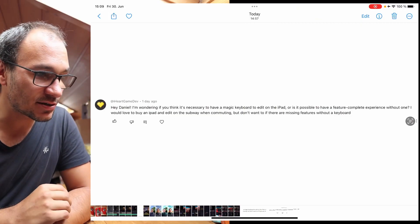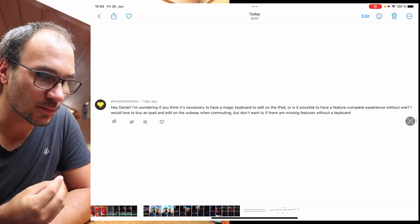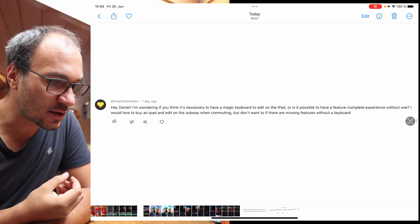Hey Daniel, I'm wondering if you think it's necessary to have a Magic Keyboard to edit on the iPad, or is it possible to have a feature-complete experience without one? I'd love to buy an iPad and edit on the subway when commuting, but don't want to if there's a missing feature without a keyboard. That's a loaded question — the first part is easy, the second part is a little complicated.